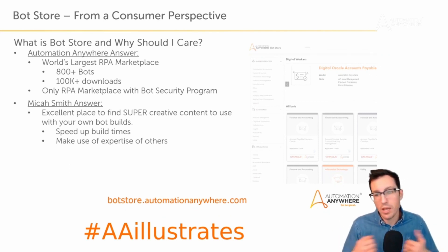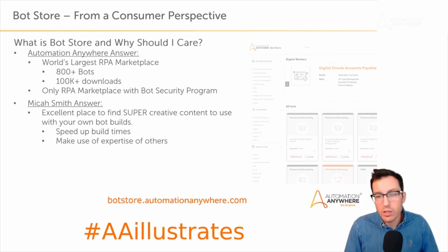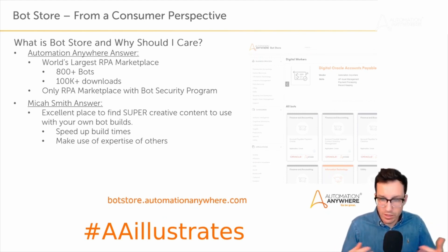Bot store is also a great place to find really creative solutions to problems. I'll browse some bots, try them out, and pay attention to how the person who built it did things — it might clue me into things I could be doing better. Even experienced developers will benefit from checking out the content. You can also extend the current capabilities of version 11 or A2019 by finding bots related to artificial intelligence and cognitive automation, accelerating your digital transformation journey.